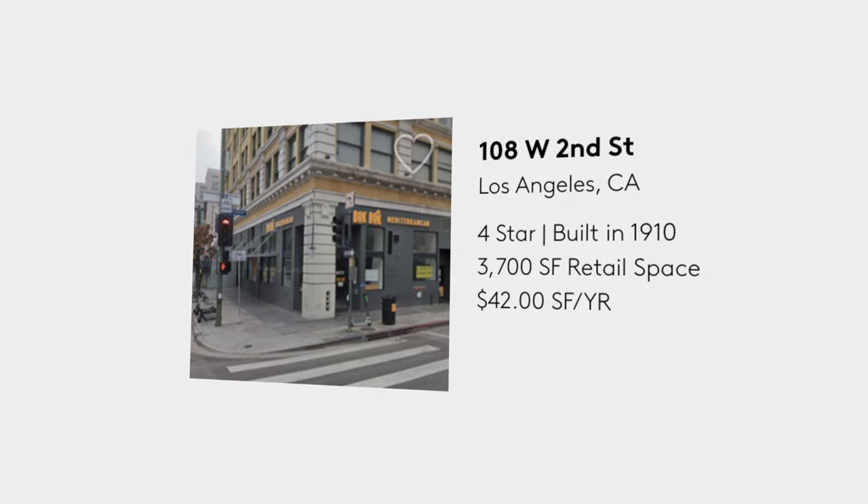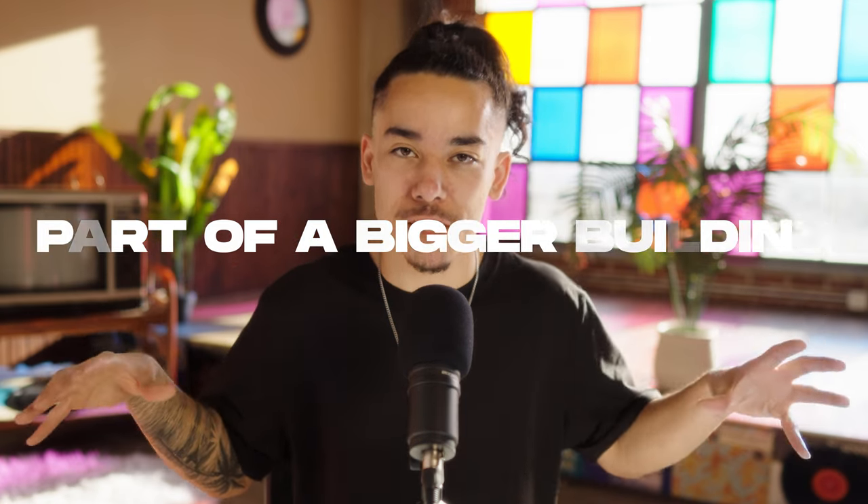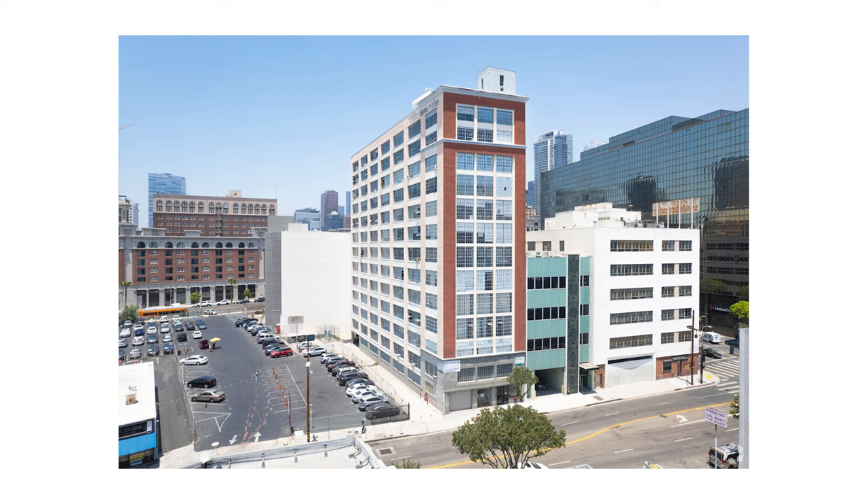If you are on a ground level retail space, that rate will be much, much more, which is why I actually recommend getting a small unit as part of a bigger building. The studio that we're in right now is actually on the eighth floor of a 13-floor building. This building has many units available, so the rate is a lot cheaper.